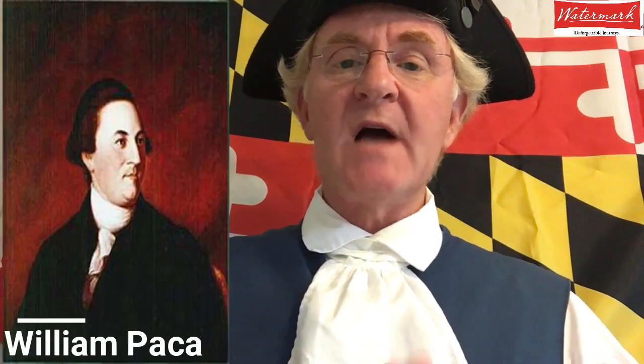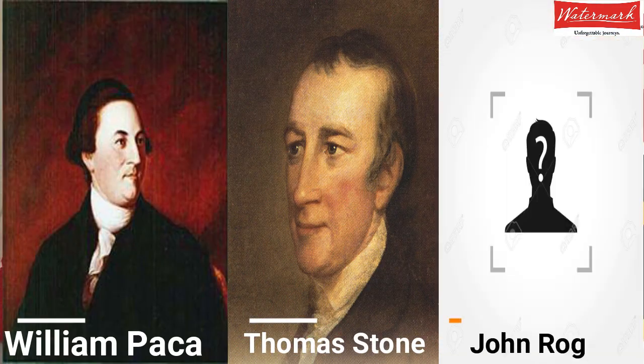Basically, the colonists were committing treason — a pretty courageous act by them. Finally, on July 2nd — not July 4th, but on July 2nd — the Continental Congress voted for independence. Three Marylanders were present on July 2nd to actually vote for independence. Those three Marylanders were William Paca, Thomas Stone, and a gentleman by the name of John Rogers, who was a Prince George's County lawyer. He is the only Marylander who voted for the Declaration of Independence but wasn't able to sign it, so sometimes he's referred to as the lost signer.